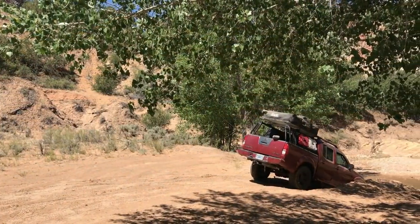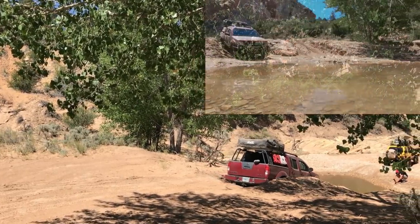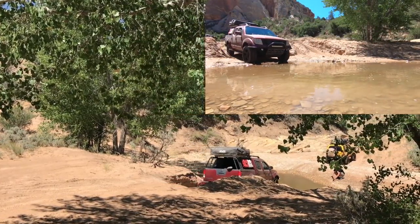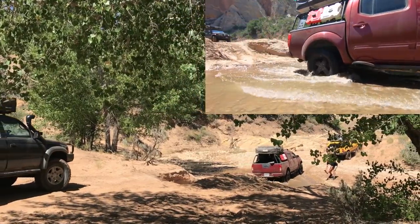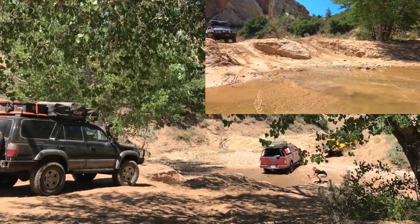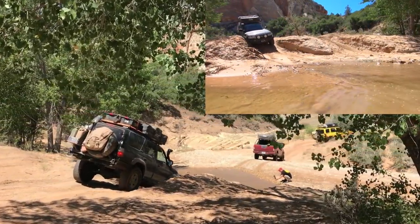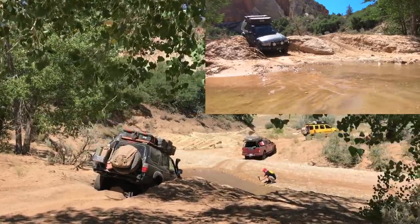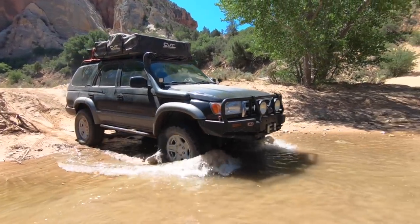At mile 2.7, a fence blocks the road. A quick left into the wash and it's on to the good stuff. For the next few miles the trail zigzags along the East Fork of the Virgin River, crossing it many times. Running the trail in July, the water was barely there or completely absent in places. In winter and spring, the water crossings can be very significant.